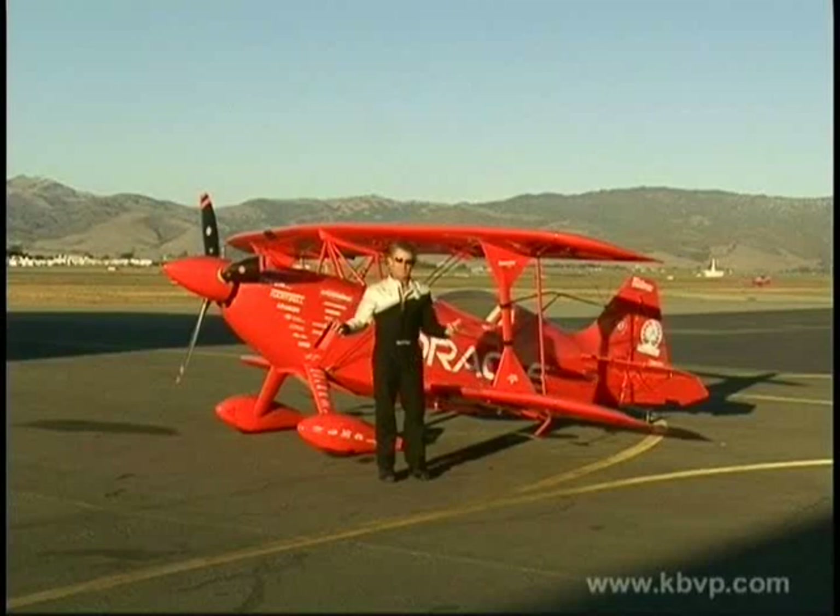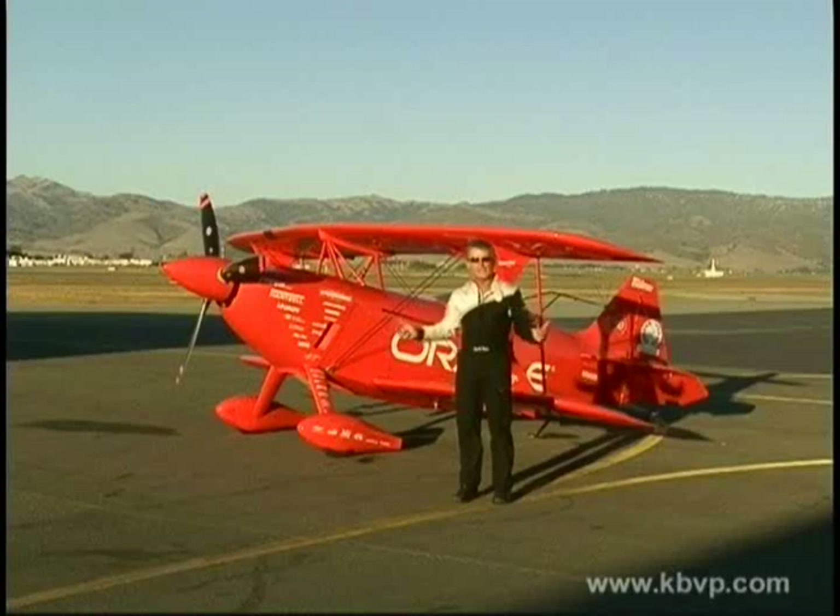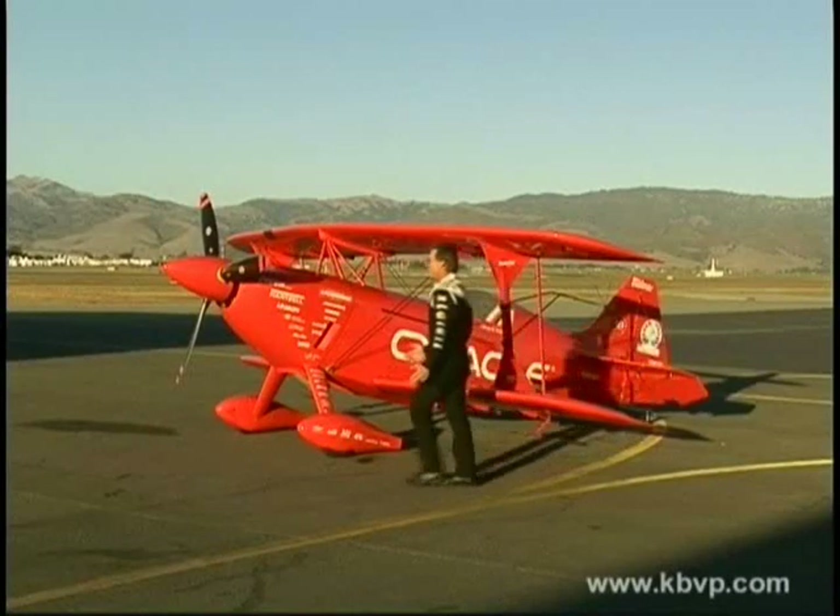My guys have put it together, and what they've done is build me an airplane that when I get into it, the wings become my arms and it becomes a part of me. And we'll just start on the front here.